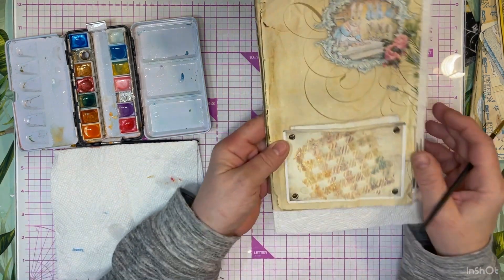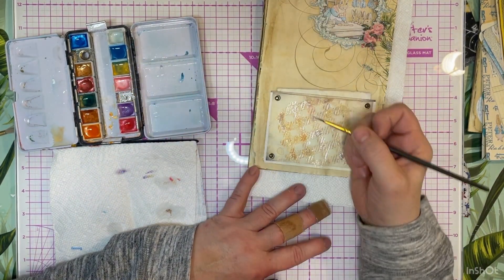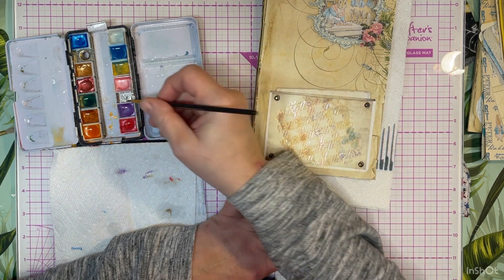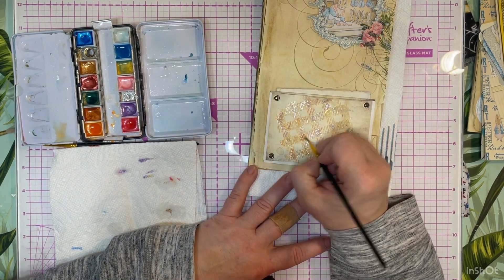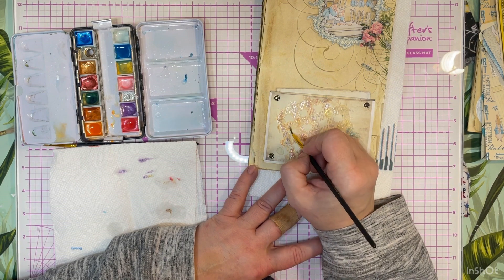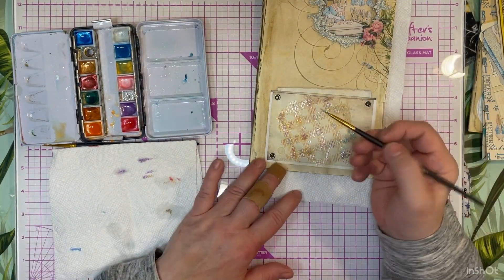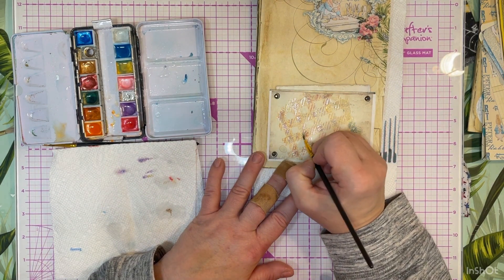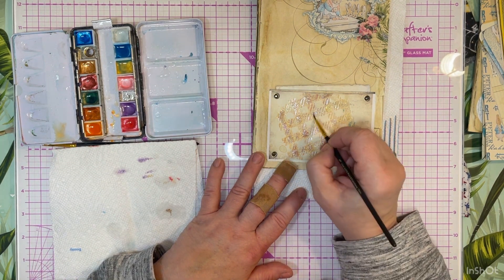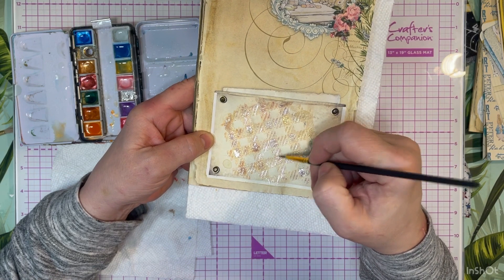A little bit more of a different color over here. I feel like I'm pretty heavy-handed on the orange - so let's do some of this. You can go over this as many times as you want. A little bit of this, a little bit of that. I am pretty satisfied with that - it's got different colors.